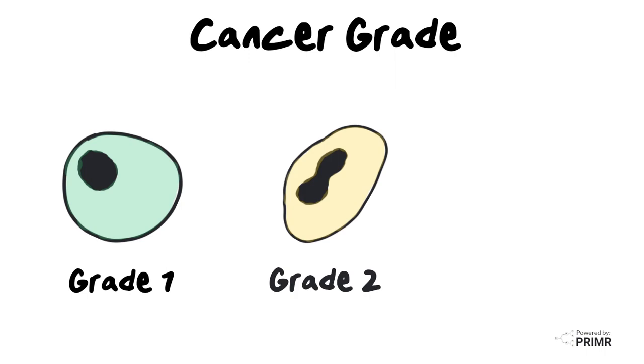Grade 2 tumors are more aggressive than grade 1, and sometimes are called intermediate grade. Under the microscope, they begin to take on odd-appearing shapes, indicating they're beginning to grow faster.